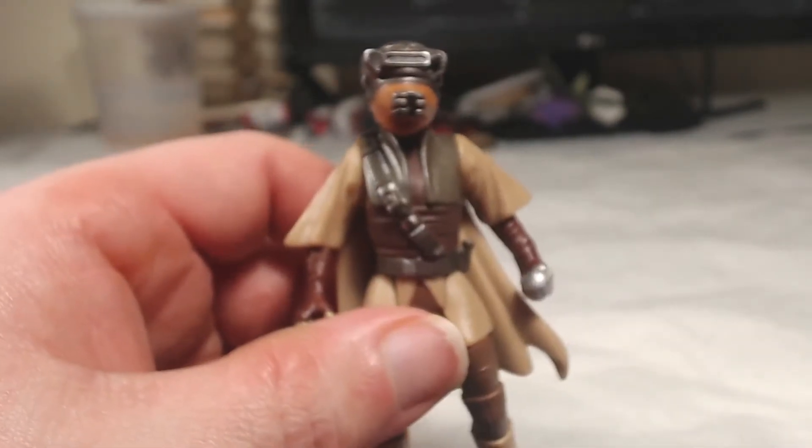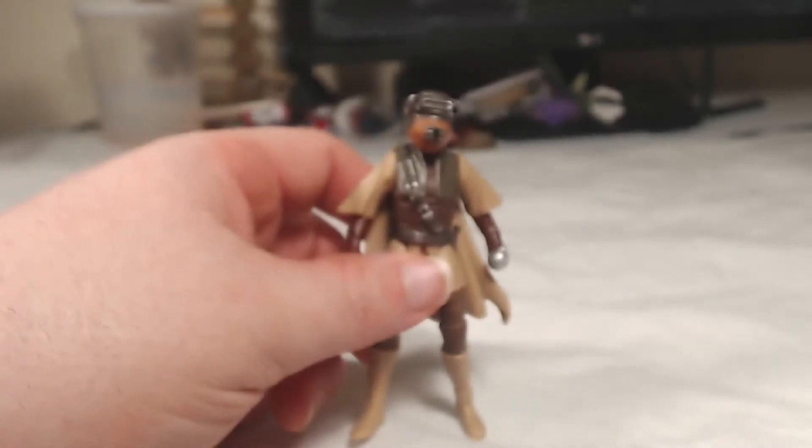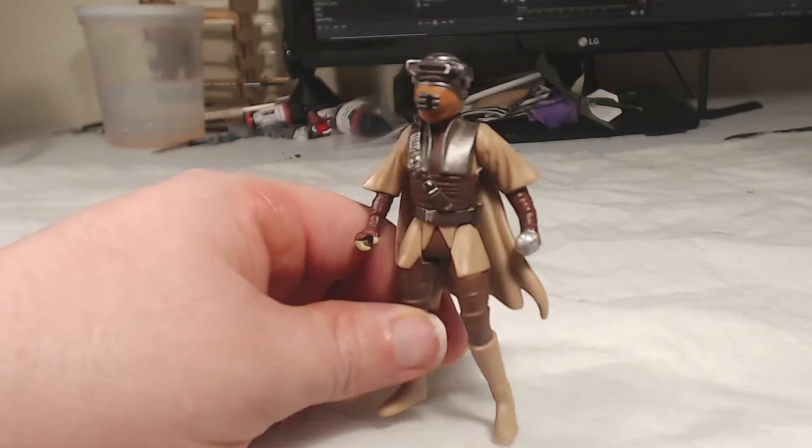We'll put the helmet on her so you can see the whole thing — let me adjust the focus and back her out so you can see everything. Really cool looking outfit, especially if you remember her from Return of the Jedi.